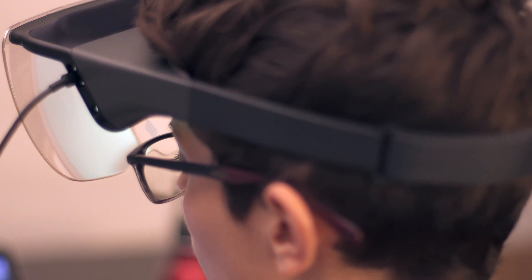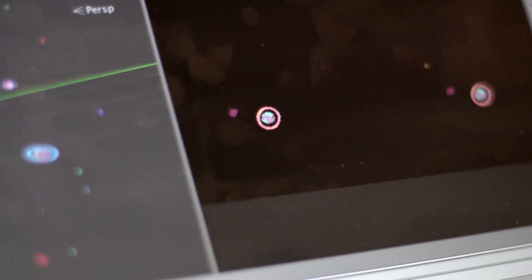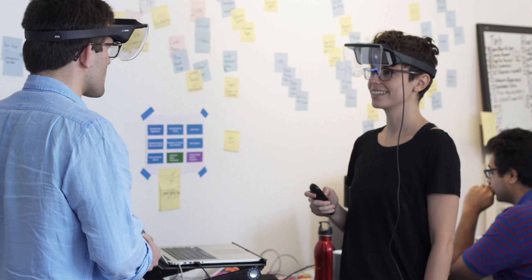Our Unity-based SDK makes it easy to create new experiences or port existing ones over. Our native tracking library is powered by Wikitude, but will soon be supporting other major tracking libraries like Vuforia. Experiences can easily become collaborative using the networking solutions you're already familiar with, like Photon or Multipeer.